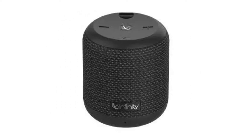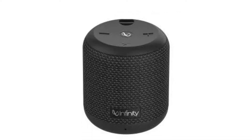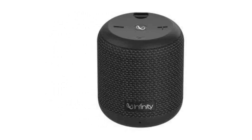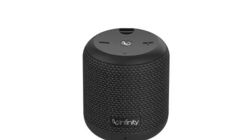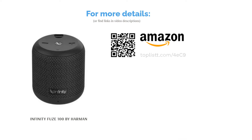Users can also pair two Infinity Fuse 100 speakers with the dual-speaker connect technology for a stereo effect. The speaker has a rugged and durable build that is dust-resistant and will easily be able to survive a few drops. It comes with up to 9 hours of continuous playback time. Overall, while the speaker won't get very loud, it is a basic, utilitarian wireless speaker with quite a few features, making it a value-for-money purchase under Rs. 2,000.